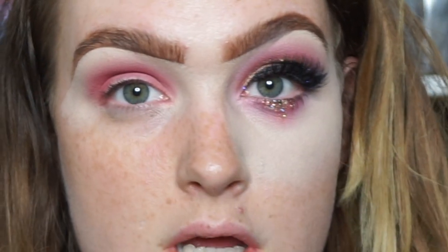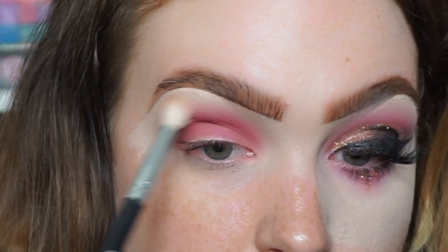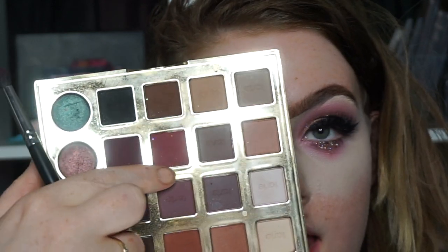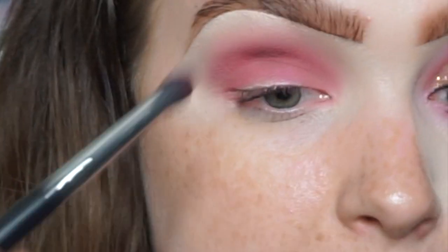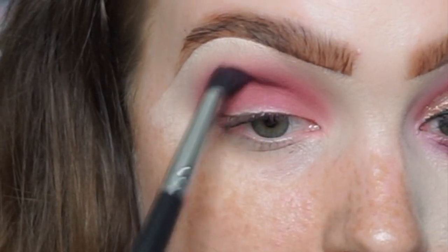Then as always we're going to go in with our previous brush — you don't have to pick up any extra shadow, this is just to really blur those edges — going in with circular motions. We're going to use these two shadows, Mod and Drama, mix the two of those together, always starting at the very top of the crease, applying it and wiggling it.